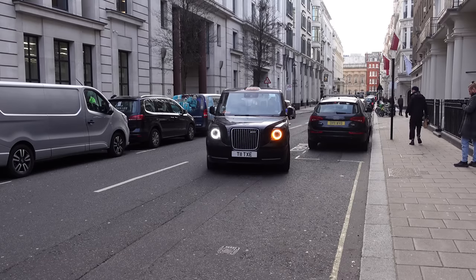Hailing a London taxi is probably one of the most satisfying things you can do in London. But did you know there is a pro way of doing it? Come with me.